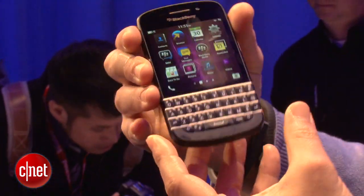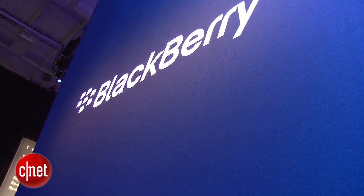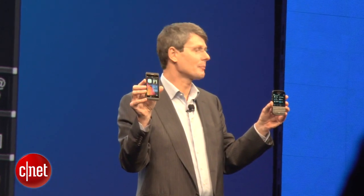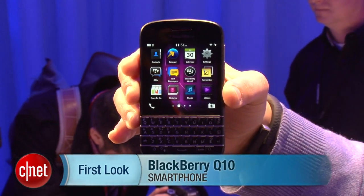So all in all it's a very nice looking device. Definitely want to check this out for review when it's available. BlackBerry says it'll probably hit store shelves in April in the U.S., so we'll have to stay tuned and see how that works out. I'm Brian Bennett and this has been a first look at the BlackBerry Q10.